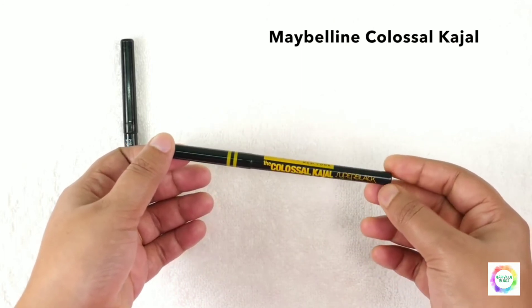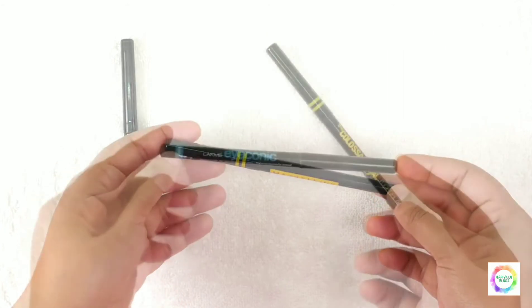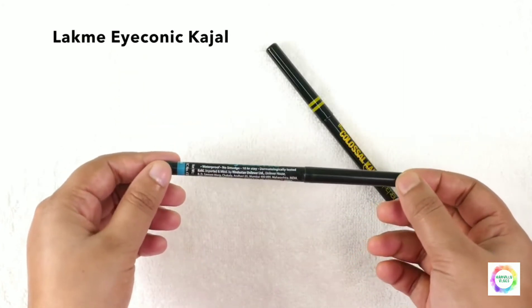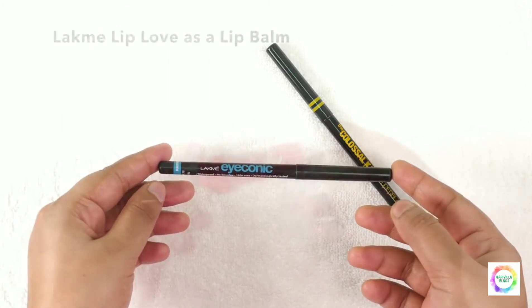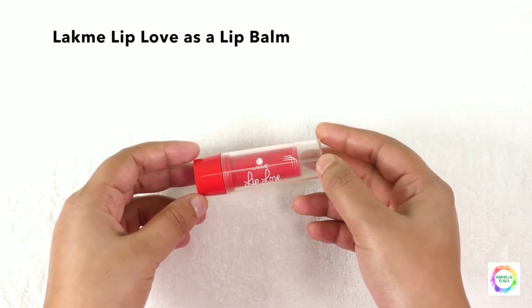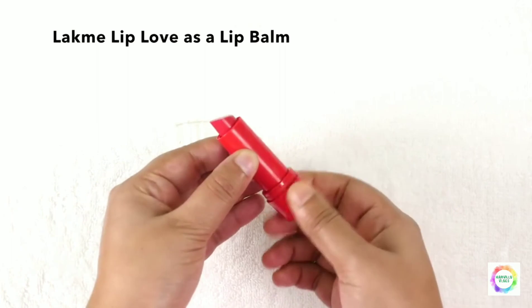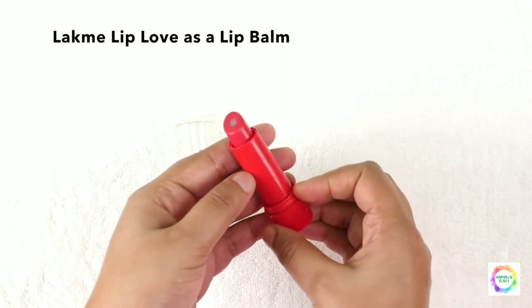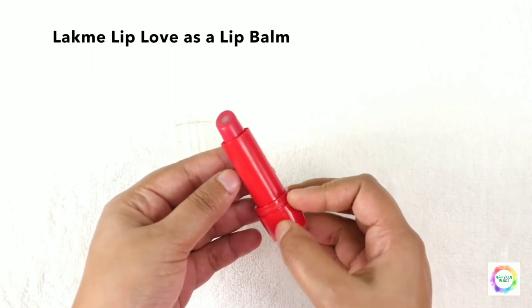This is Maybelline Klossal Kajal — it's smudge proof, so even when sweating, the kajal won't smear. Next, Lakme Iconic Kajal is also very good. And this is Lakme Lip Love lip balm — for those who don't like wearing lipstick, this is simple and gives a light lip color with a subtle tint.